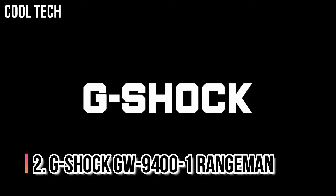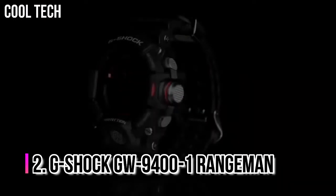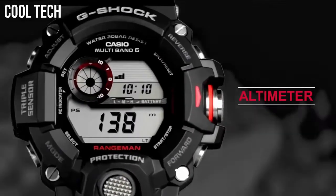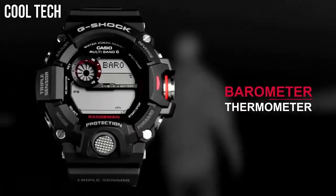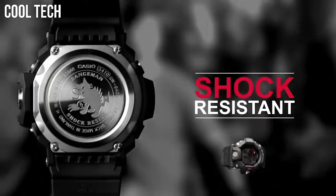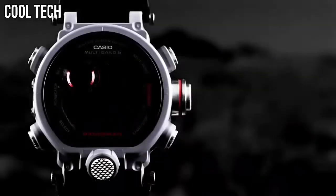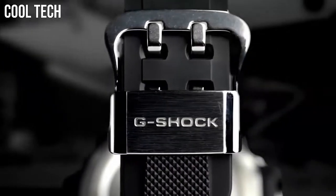Number 2: G-Shock GW-9400-1 Rangeman. Its success can be attributed to the triple sensor — altimeter, barometer, compass, thermometer — its aggressively bulky appearance that offers extreme shock protection, and its reasonable price. The Rangeman is resistant to mud and dust with its protected button structure, and the sensors are easily accessed with a single button. Item shape: round. Display type: digital. Case diameter: 5.4 cm.